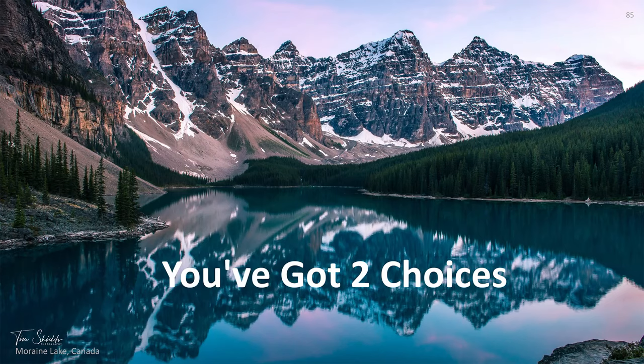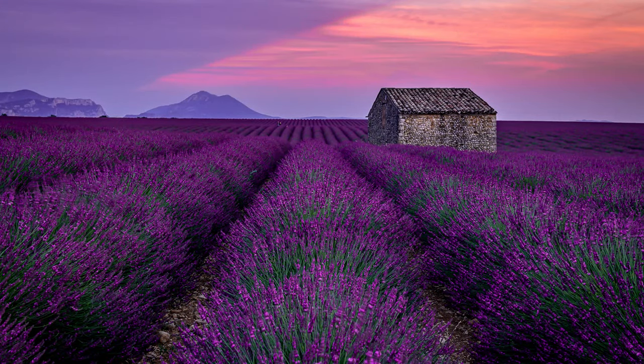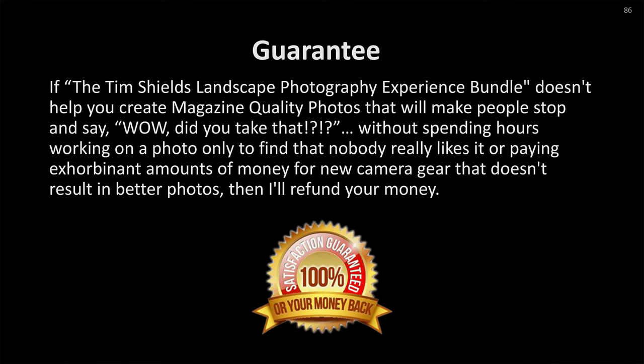You have two choices. You can take no action, and your results will stay the same — you won't be moving forward with your photography. Or you can take action today, make a real difference, start moving ahead, and transform your photography so that you can take photos you are proud of, print them, hang them on your wall, and have people say 'Wow.' I have a guarantee: if this Landscape Photography Experience Bundle doesn't help you create amazing photos, I will give you your money back. You have nothing to lose.